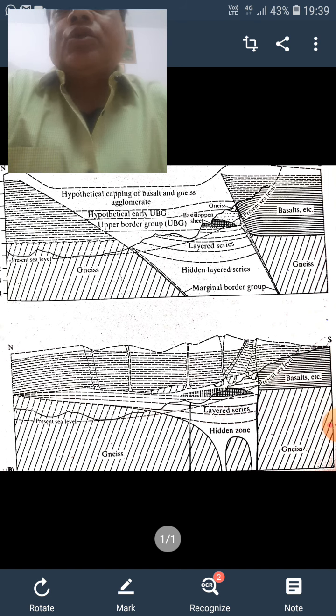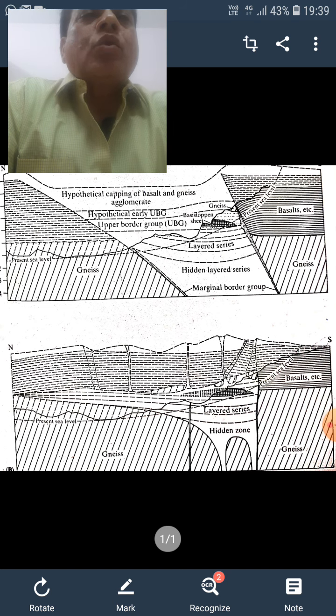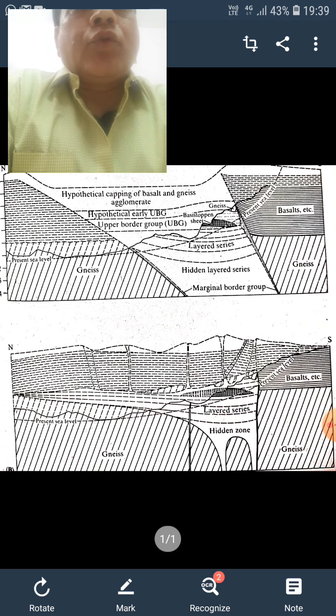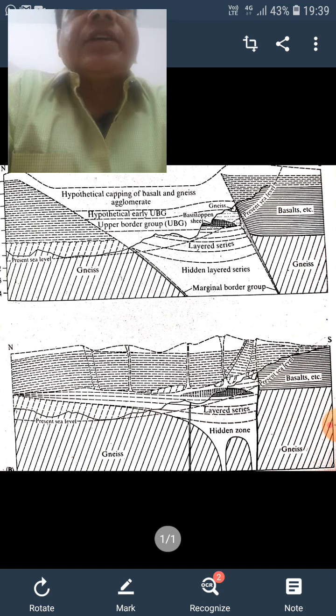The basal zone consists of pyroxenite, norite, and gabbro, and these together are around 2,100 meters thick.